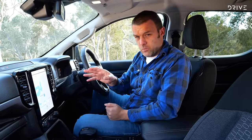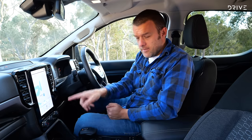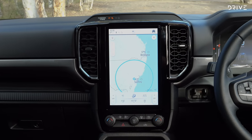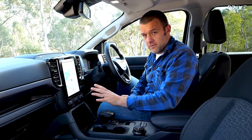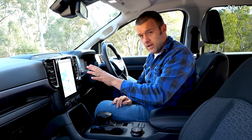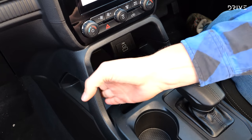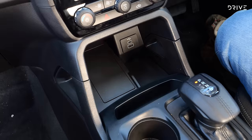You've got a smaller infotainment display in this XLT — the Sport also gets this one at about 10 inches; the Wildtrak model gets 12. I don't feel like you're left wanting with this display though — it's a good operating system with a lot of detail going on. Because the screen is smaller, you get a larger storage space below. You don't get the wireless charging pad, but you can still plug your phone in — there's a USB and a USB-C point.